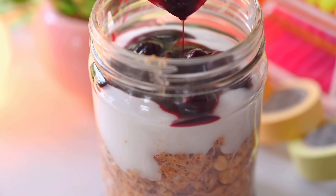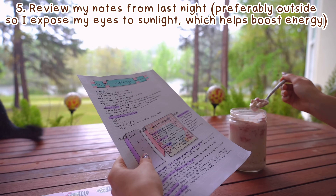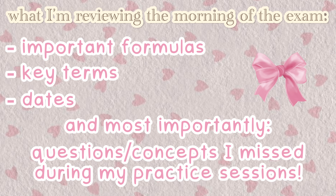In the morning, I review my exam summary pages and the questions I missed on my practice exam or practice questions the previous night. I also go over any formulas, key dates, or anything specific I want to remember for the exam.